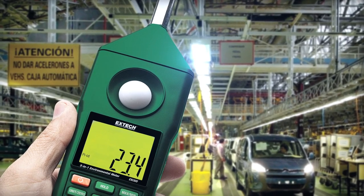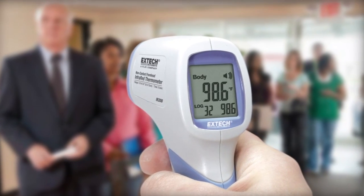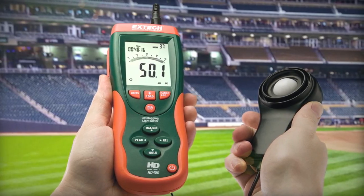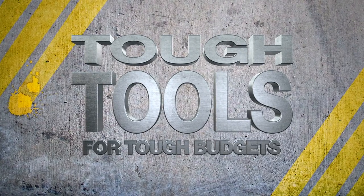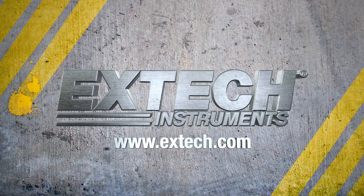X-TEC has you covered. So think seriously about the brand with a rich history of innovative, economical dependability. Think X-TEC — tough tools for tough budgets. Learn and see more about our complete array of safety monitoring instruments at X-TEC.com.